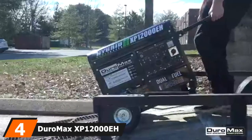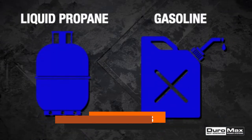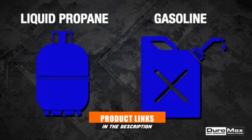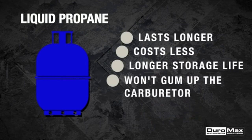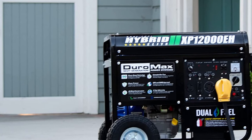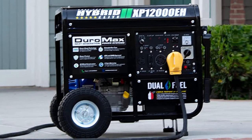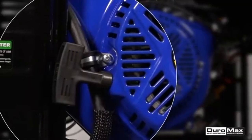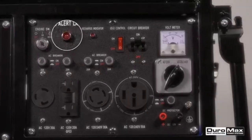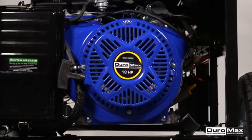Next at number 4, we have the DuroMax XP12000EH Dual Fuel 12,000W Electric Start Portable Generator. The DuroMax XP12000EH is an absolute beast. This portable generator boasts an enormous amount of power — 12,000 watts to be specific. It is sure to fulfill all of your electrical needs. Not only is it incredibly powerful, but it is also quite flexible due to its dual-fuel feature. Given the fact that it runs on both gasoline and propane, it is excellent for emergency situations. You can also save on running costs by using propane instead of gasoline, as it is more affordable. Another great advantage of this dual-fuel generator is its sturdy build — it's an excellent addition to any worksite due to its heavy-duty design and steel frame.